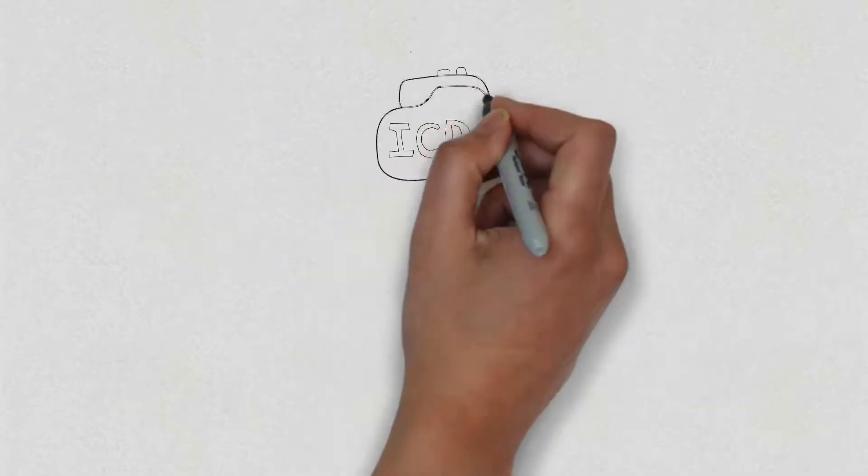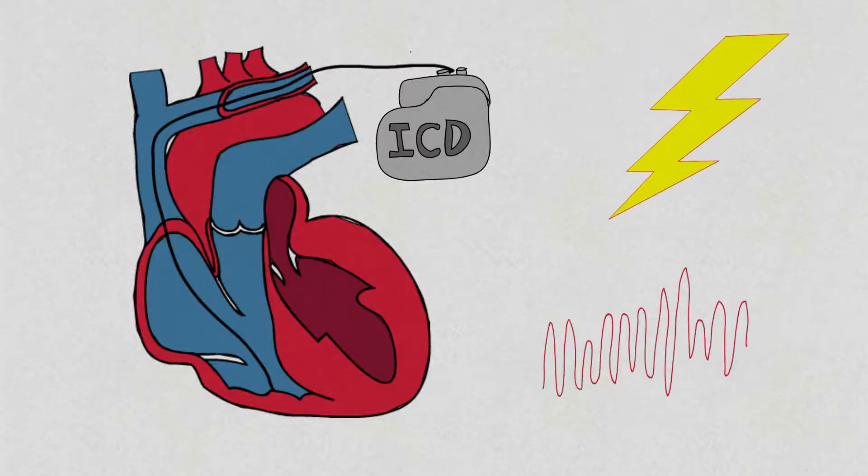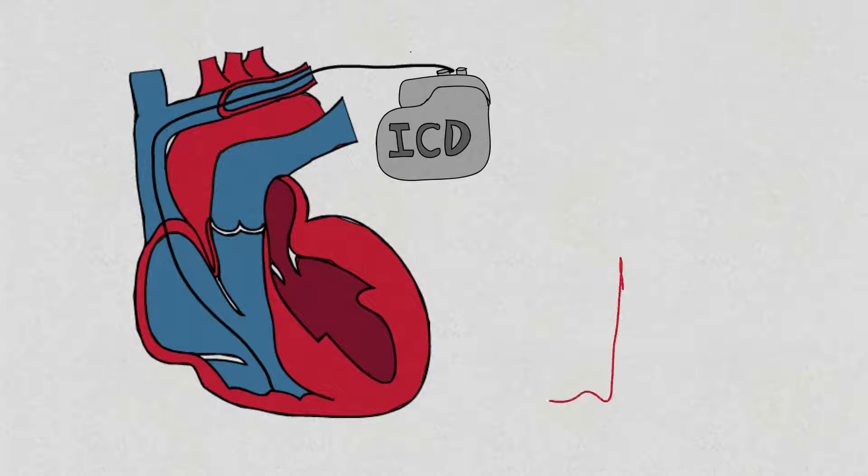An ICD is a palm-sized battery-powered device placed under the skin, which is used to treat dangerous heart rhythms. Thin wires connect the device to your heart, keeping track of your heart rate. If a dangerous heart rhythm is detected, the device will deliver an electric shock to restore normal heartbeat. ICDs have been very useful in saving lives in these patients.